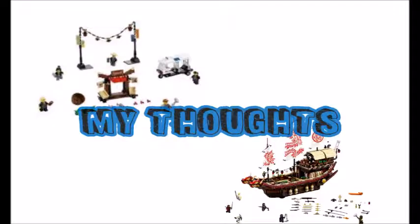What is going on guys, Pijin here with another video. This video is just my thoughts kind of video on the Lego Ninjago movie sets that have been revealed to us recently in the past few months or days.